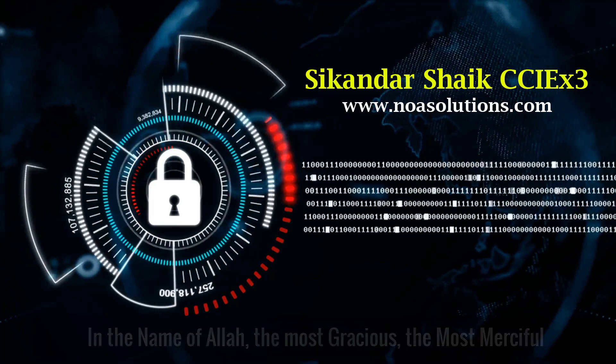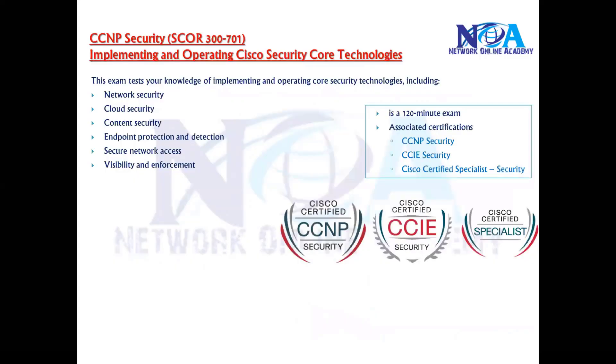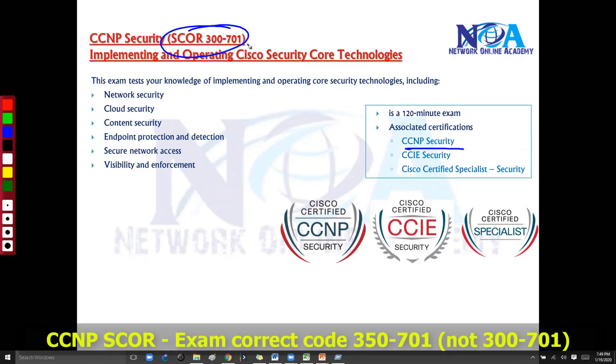Bismillahirrahmanirrahim. The Security Core is the certification exam associated with your CCNP certification. You need to pass this core exam plus one concentration exam to get your CCNP Security.